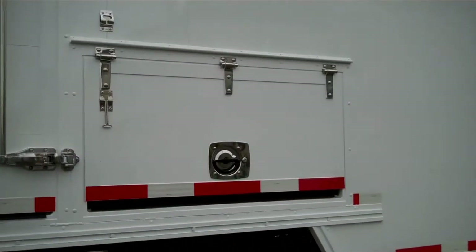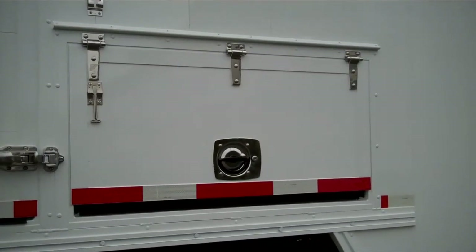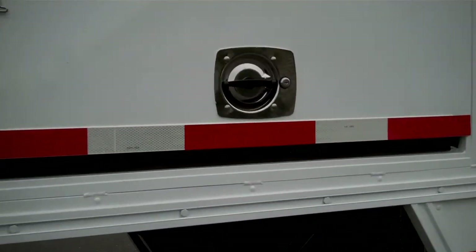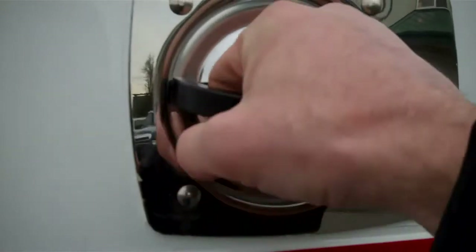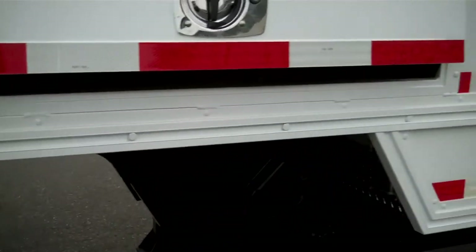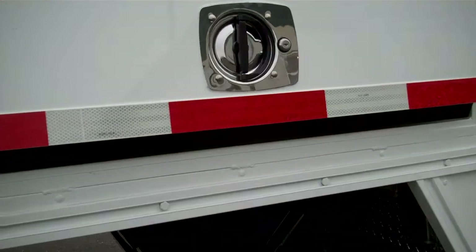Another detail worth noting is the construction of these compartments. They use a similar extrusion for the door edge and door frame as on the man doors, with stainless steel hardware and a heavy duty D-ring handle with two-point hardware. This one has been bed liner coated — DuraBed is the product we use. There's also a sweep at the bottom that allows cable to go in and out while the door is closed. This compartment will be used for data cabling.